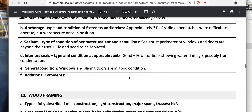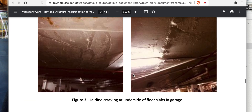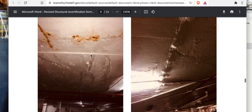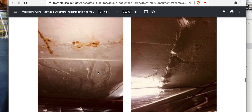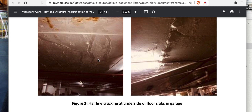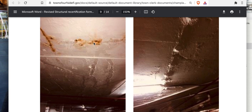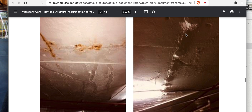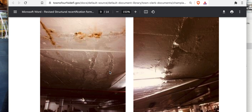For steel to be active it needs a load on it, and you do get some cracks when steel becomes active — tension cracks on the bottom, compression cracks on top. He says these are less than one or two millimeters — hairline cracks at the underside of floor slabs in the garage. But what I'm seeing in the photos is water and rust coming through. There's a significant amount of water here, and this could be reinforcement getting ready to delaminate.